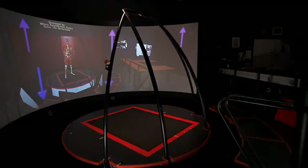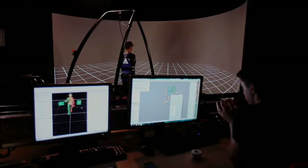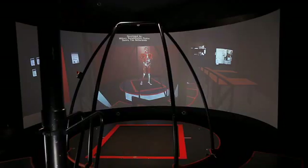The infrared cameras around the platform can detect reflective markers that are placed on a patient. The movements of the patients are sent to the D-Flow software. This technique is called motion capture.